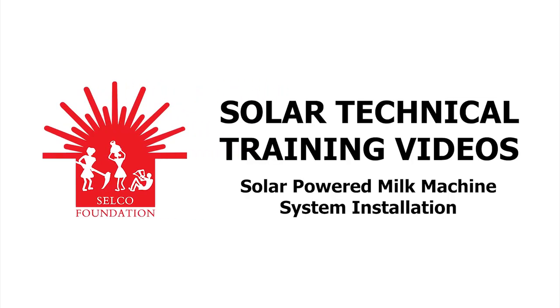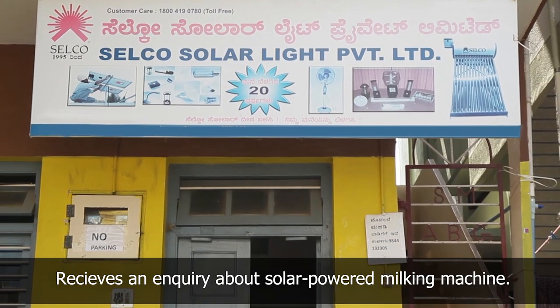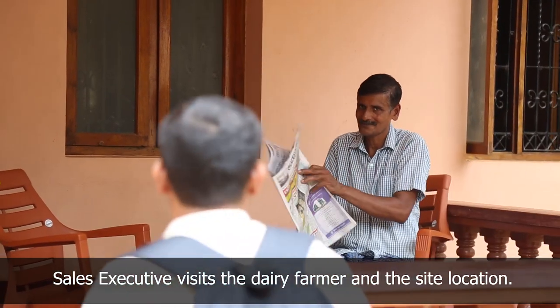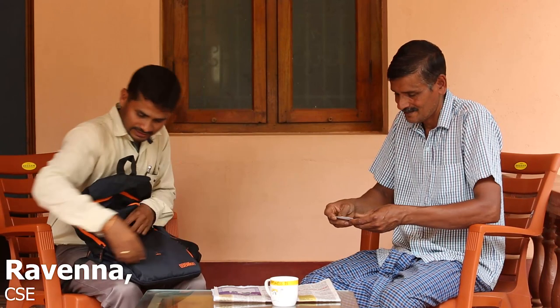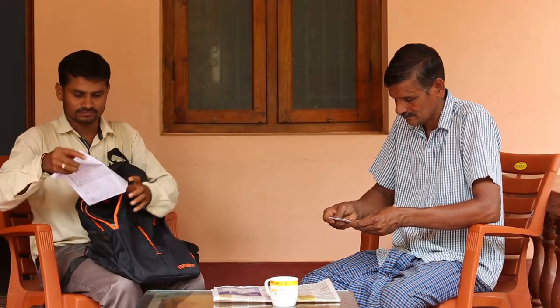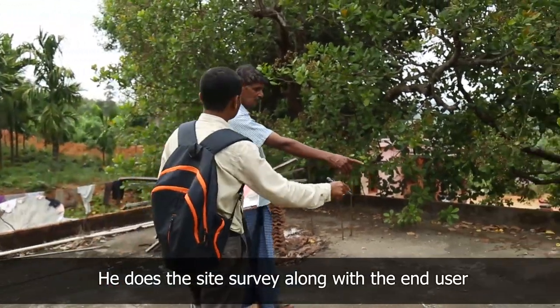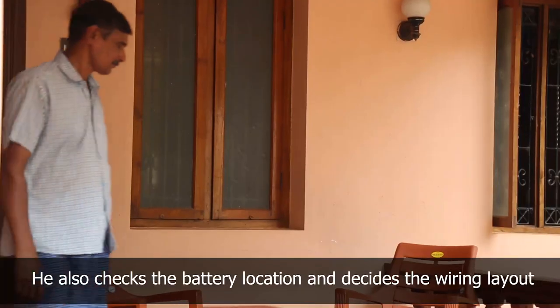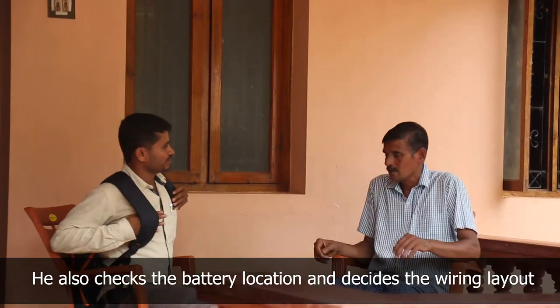The Selco office in Puttoor receives a request for a solar powered milking machine from a dairy farmer. The sales executive visits the dairy farmer to discuss the solar powered milking machine, inquires about the number of cows, and suggests the suitable species of cow for milking. He conducts a site survey with the end user to find a shadow-free location for placing the panel and a dry, ventilated place to keep the batteries, and checks the wiring layout.